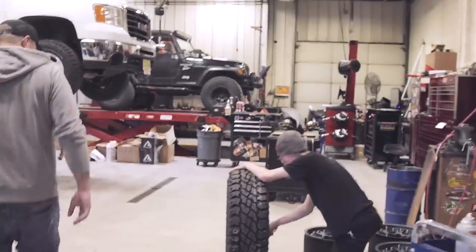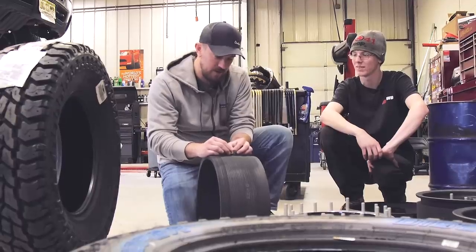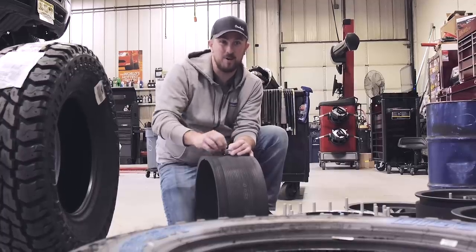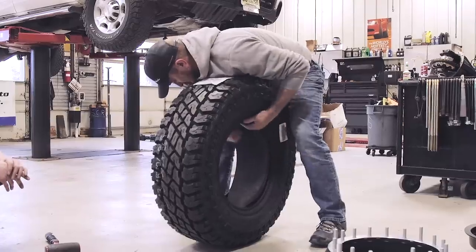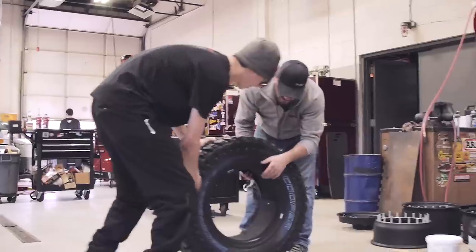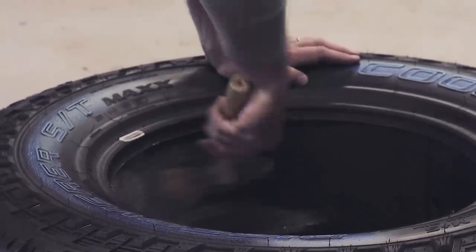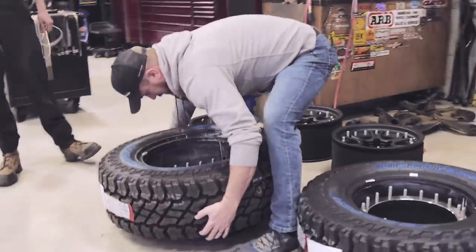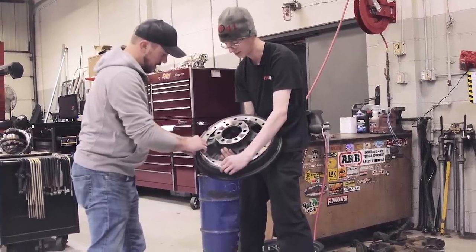Really happy with the tires too — these are the Discoverer ST Maxx, and mounting on these Hutchinson beadlocks is a pretty sweet setup. I think it's very important to be involved with this tire mounting process. I don't know if any of the places that I'm going to mount tires at in the future back home or on the road are going to know how to do this, so I'm going to have to explain it to them or just do it myself.